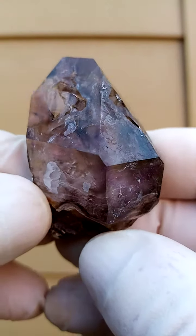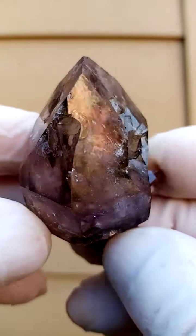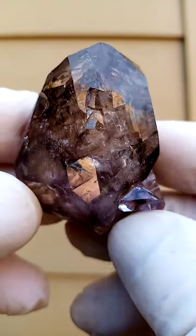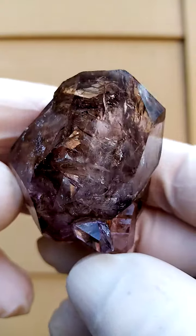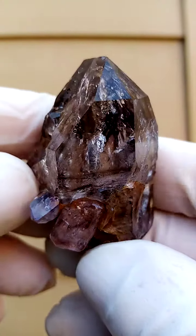Let's first of all move it around to give you an indication of the form. So there we have the general form of the crystal. It's actually, if you look at it from another angle, it's almost as if you're dealing with two specimens. Lovely depth.